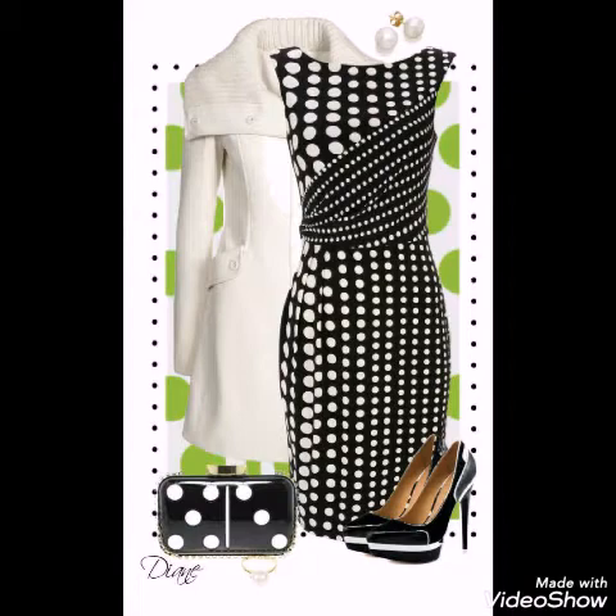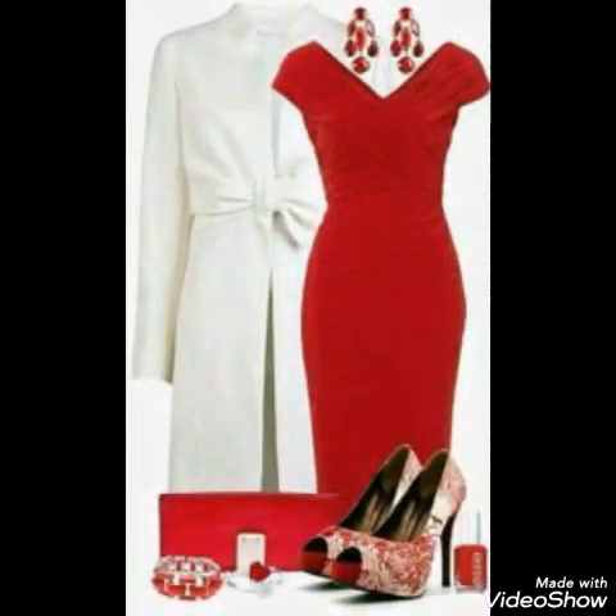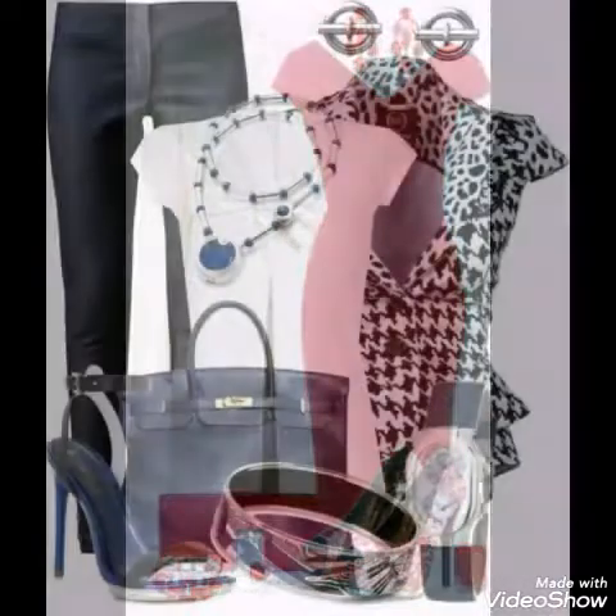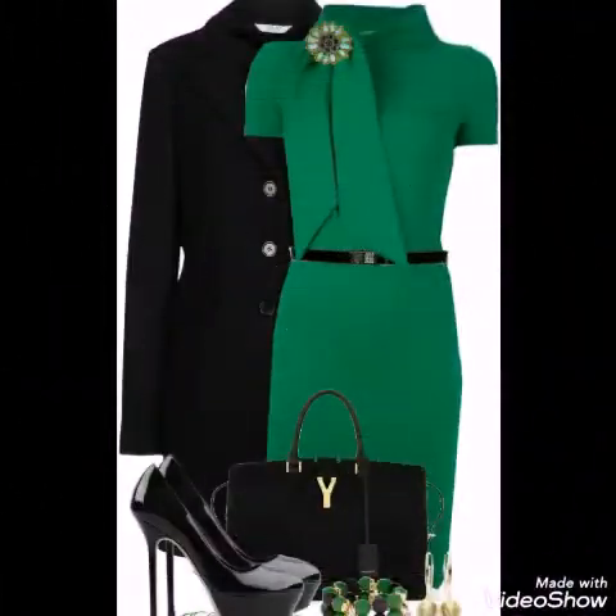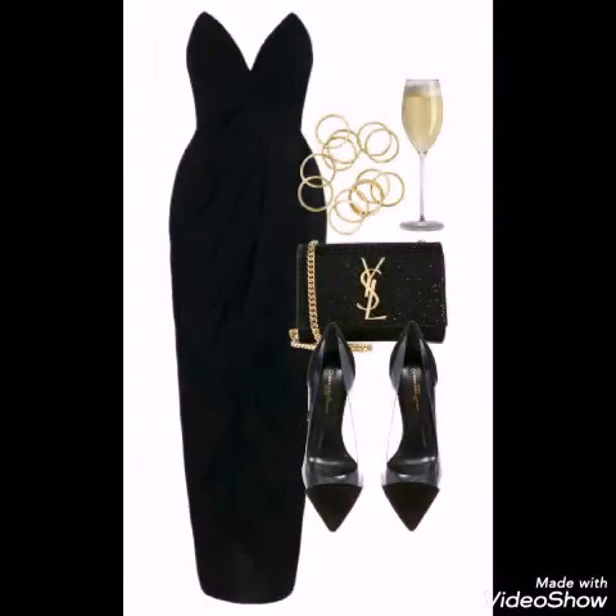I hope that your bodycon dresses will be very good. If you like it, please like and share and you will be happy. I will tell you how to make the bodycon dresses and ideas.